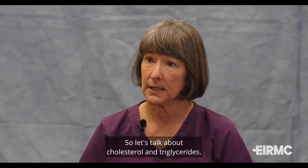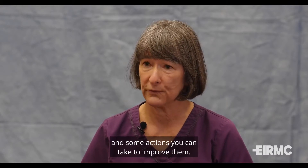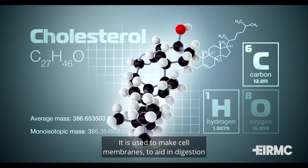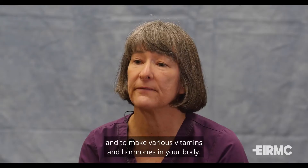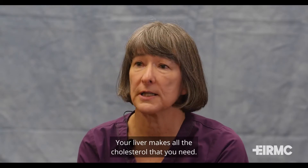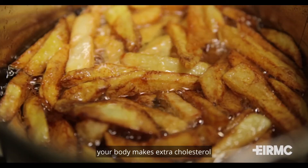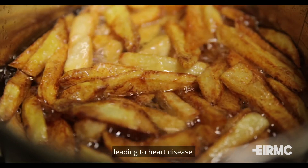So let's talk about cholesterol and triglycerides — what they are, what they do, and some actions you can take to improve them. Cholesterol is a waxy substance in your body. It is used to make cell membranes, to aid in digestion, and to make various vitamins and hormones in your body. Your liver makes all the cholesterol that you need. What can happen is when you eat too many saturated fats, your body makes extra cholesterol, and this gets deposited in the walls of your arteries, leading to heart disease.